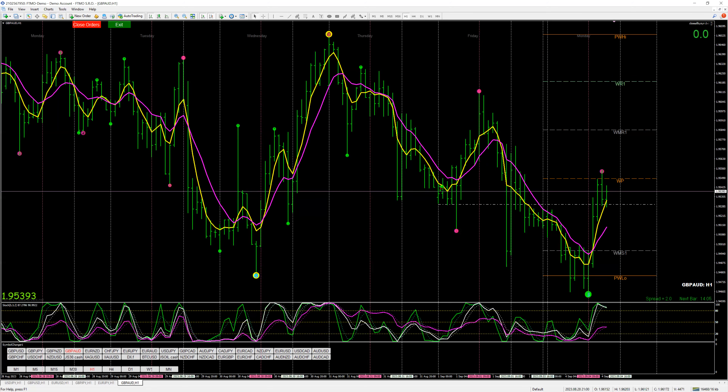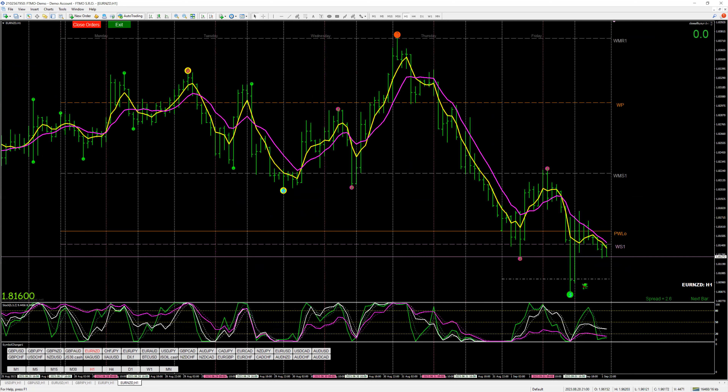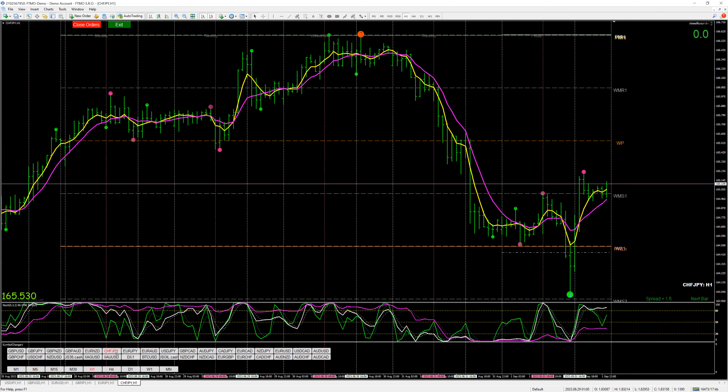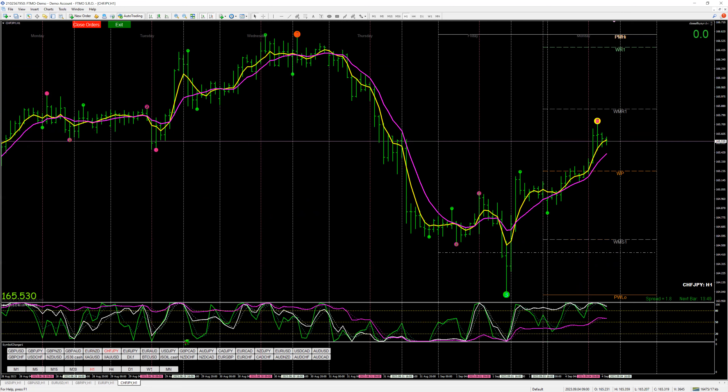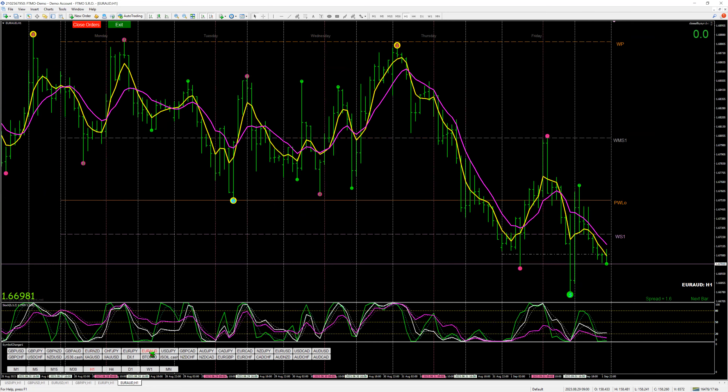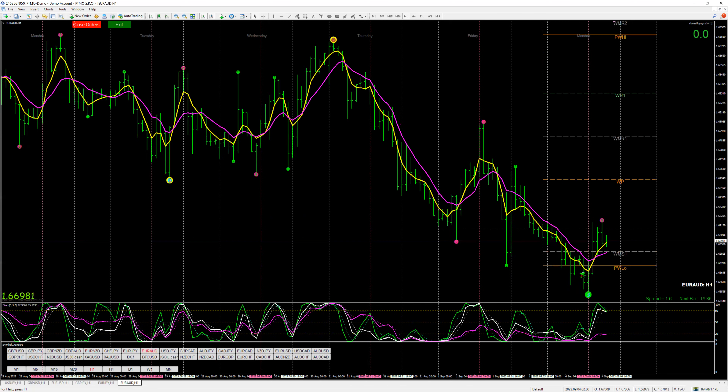Euro NZD — there was news at 2 a.m. Eastern, so we were waiting for that. Here's a one-minute trade; we'd be somewhere here, about 30 pips. Swiss yen: continuing trade. Euro yen: continuing trade — they're all stalling now. Euro Aussie: similar trade to the pound Aussie.